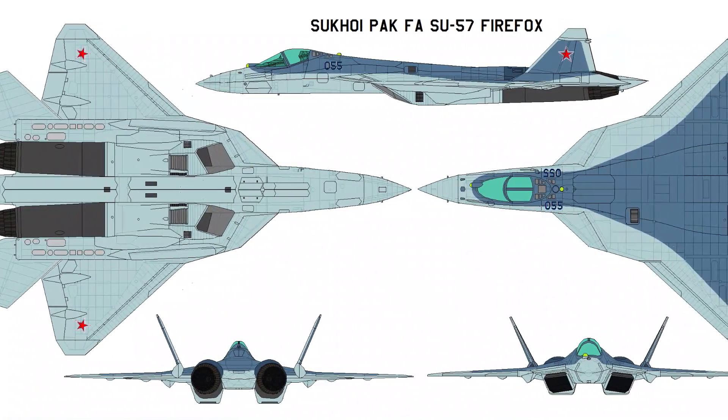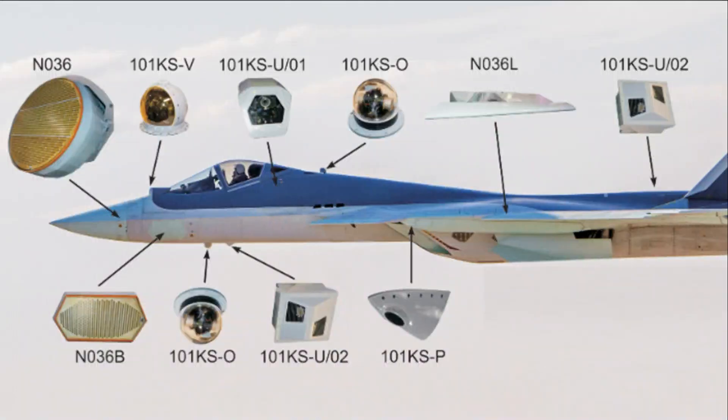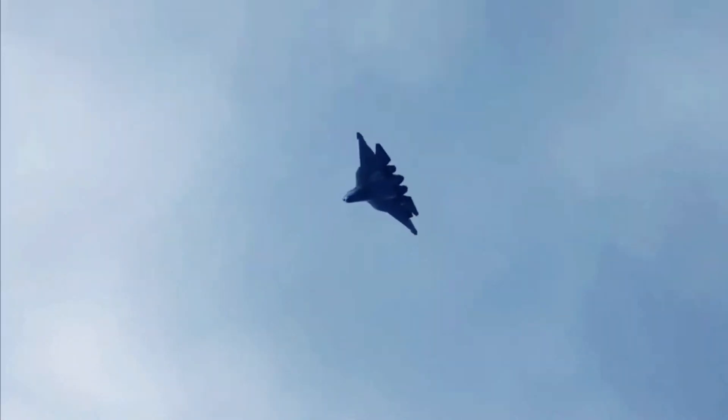Stealth Capabilities — Su-57 Felon: The Felon incorporates advanced stealth technologies such as a carefully designed shape, radar-absorbent materials, and reduced infrared and electromagnetic signatures. It features angled surfaces and serrated edges to minimize its radar cross-section, making it harder to detect and track.